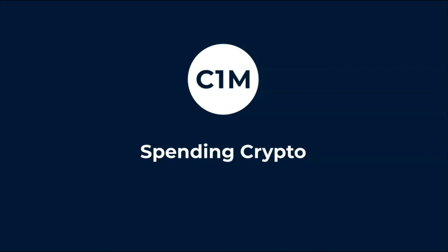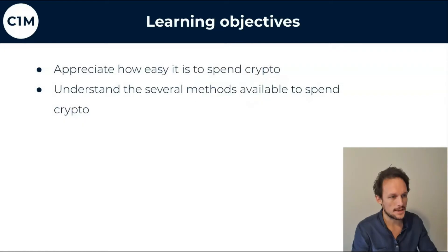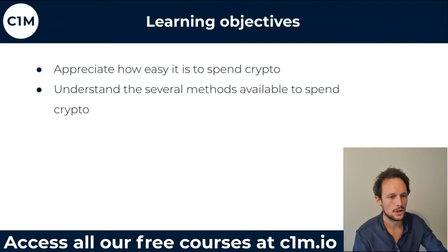Spending crypto — probably the most exciting part. You want to know how to spend the money that you've made. Learning objectives for this video: appreciate how easy it is to spend crypto and understand several methods available for you to spend cryptocurrency.